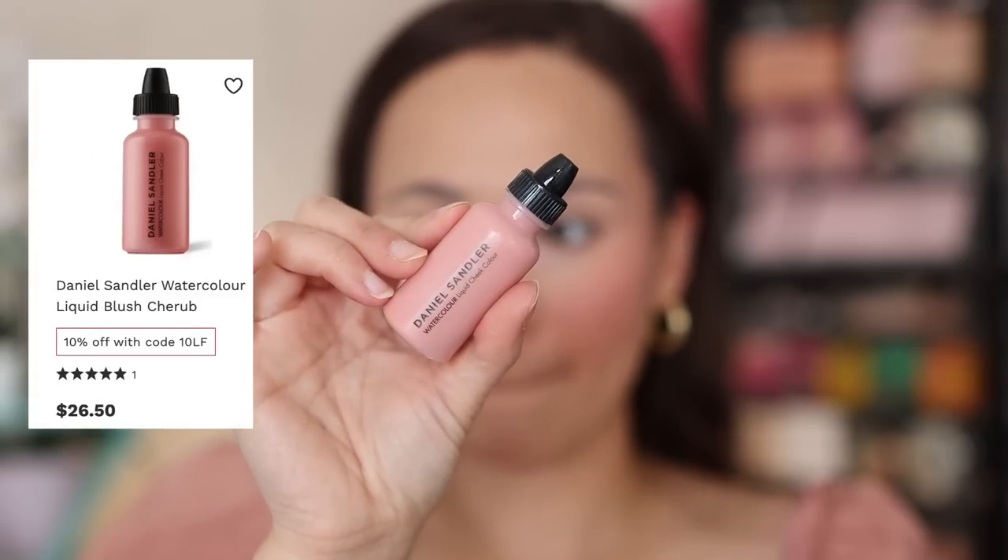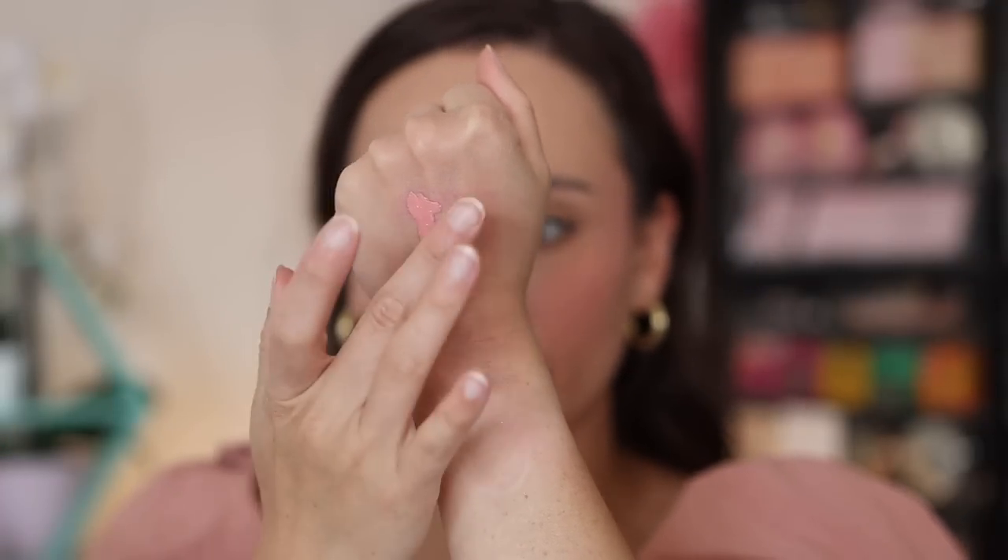Not too long ago I did a sponsorship with Look Fantastic and got to pick out a few products from their website, and in that video I discovered the Daniel Sandler Watercolor Liquid Cheek Color. There are a ton of colors on the website — this is the only one I have, shade Cherub, and it is beautiful. If you are into skin tints, skintblurs, or any lightweight foundations, you are absolutely going to love this. It is like literal water with color in it. I recommend putting it on your hand, using your sponge, then applying it to the cheeks. It gives such a natural flush while still holding its color. I'd definitely pick up more shades — they're a decent price and I've been using it a lot on my light no-makeup makeup days.